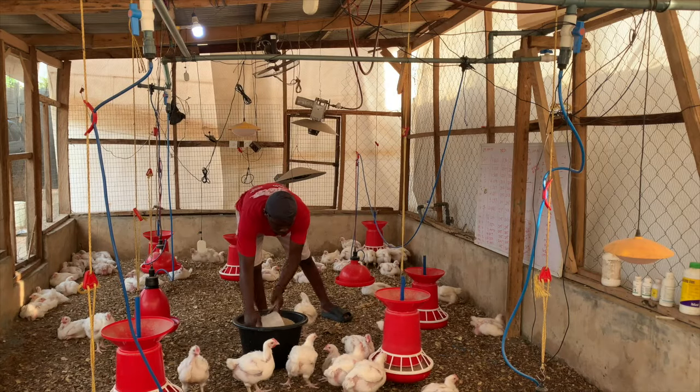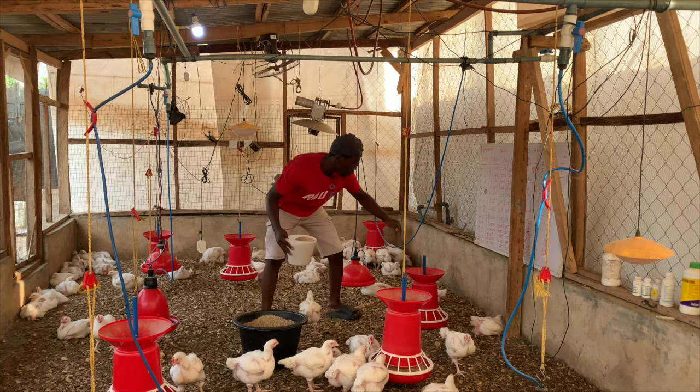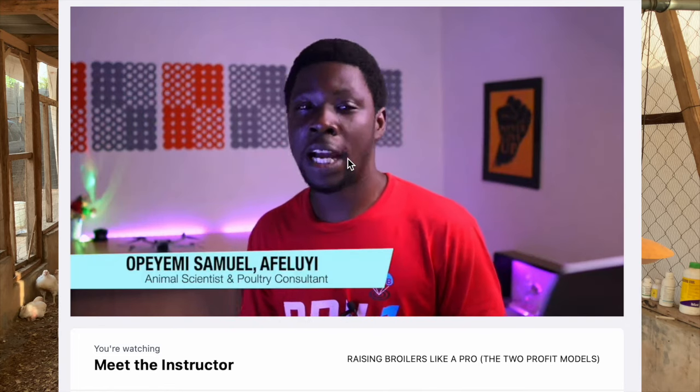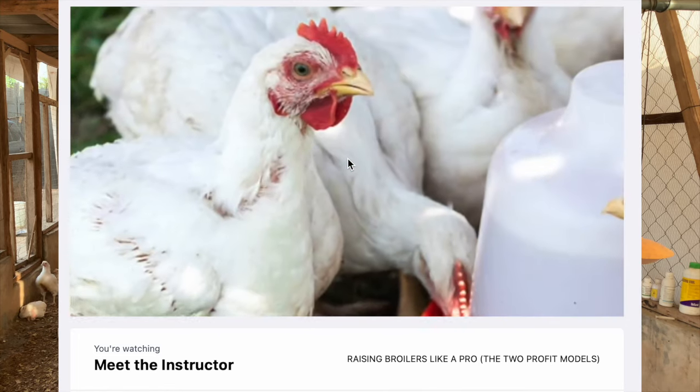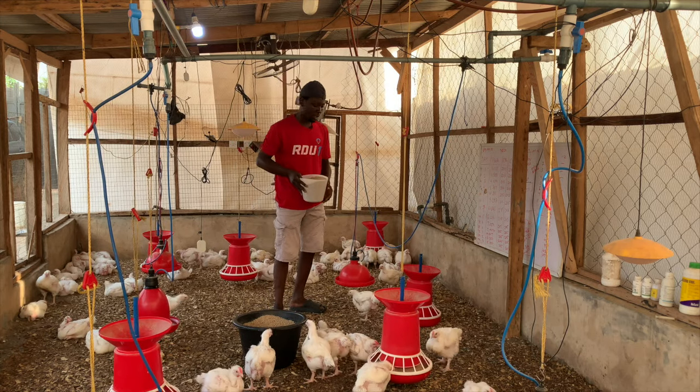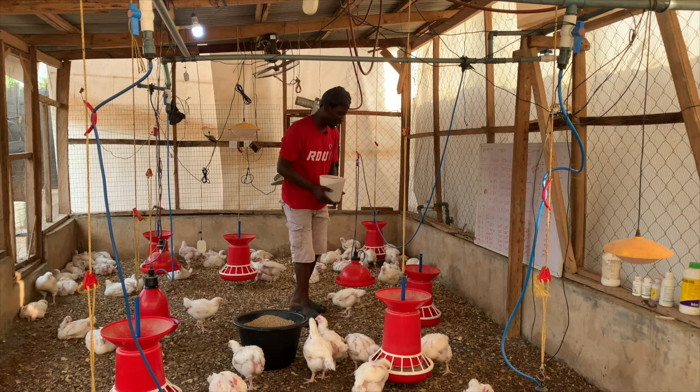These lovely birds were actually brought in because of the 'Raising Broilers Like a Pro' masterclass which I'm currently holding. In case you want to join that masterclass, it's a perfect one for you if you want to learn better ways of raising broilers and getting more profit.